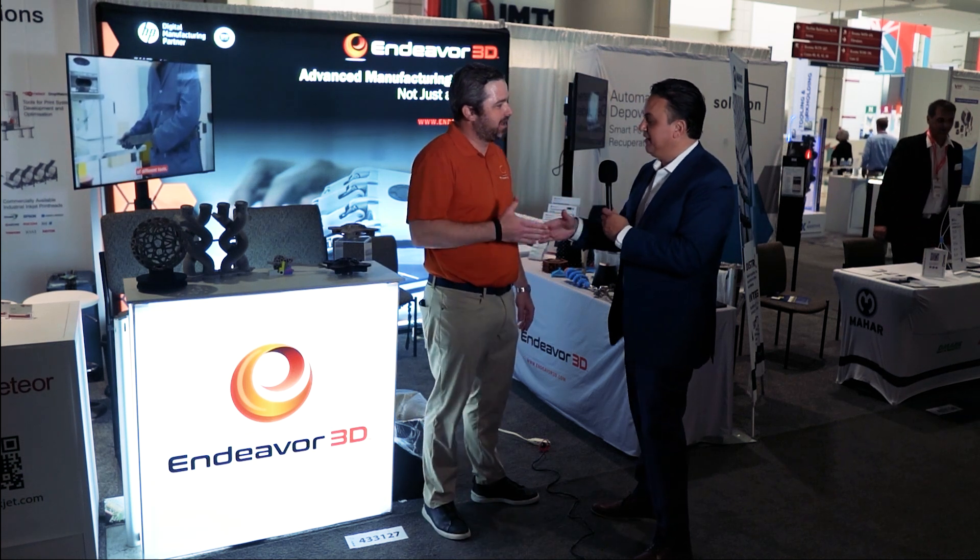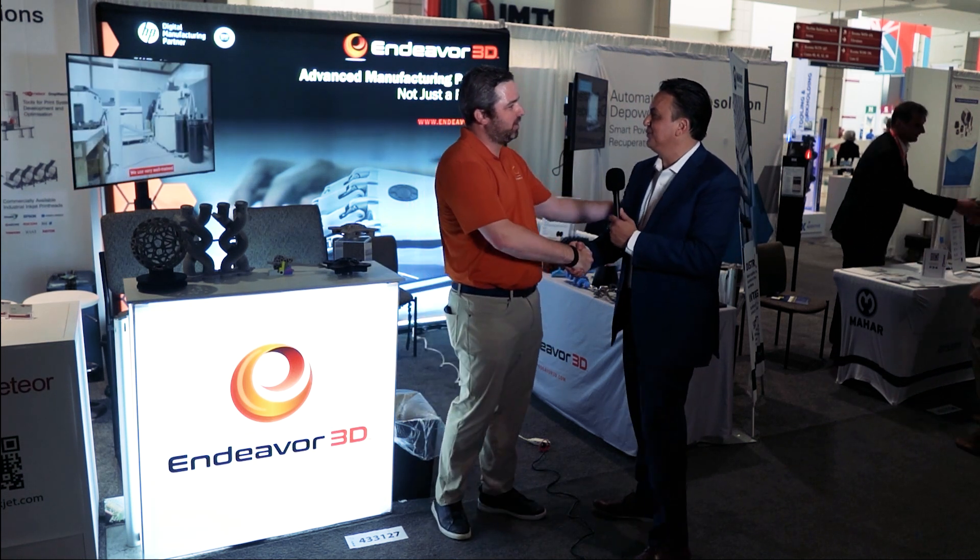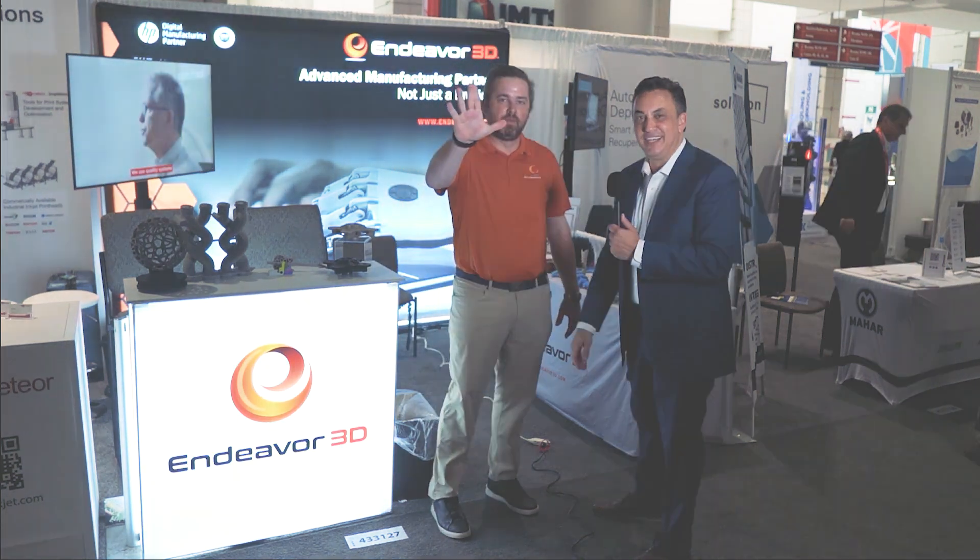Where are you located and where can people find you on the web? We're located just outside of Atlanta — about 20 minutes west of the airport in a town called Douglasville, a great small suburb of Atlanta. It's easy to find us on the web at Endeavor3D.com. I'm always available, my team's always available, so I'd encourage people never to hesitate to reach out. John, I appreciate your time today — thank you so much for talking to us. Yeah, I look forward to it. Thanks for joining us here. Thanks everybody.